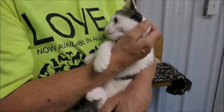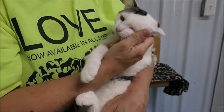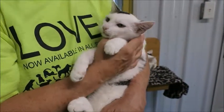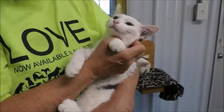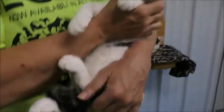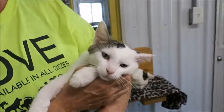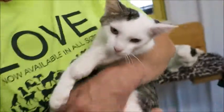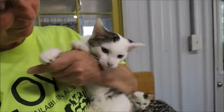She comes and looks for me now — they get attached to somebody sometimes. She's really, really pretty. Like I said, she's mostly white and has a tabby tail, some tabby spots on her head, and a big tabby spot on her back. She's very pretty, just like her mama.